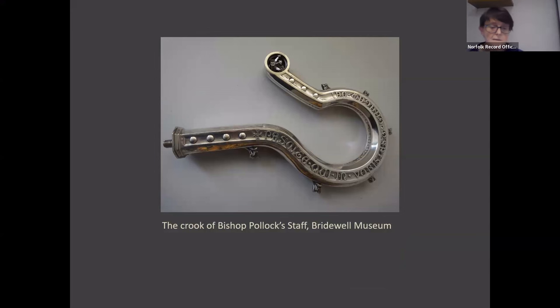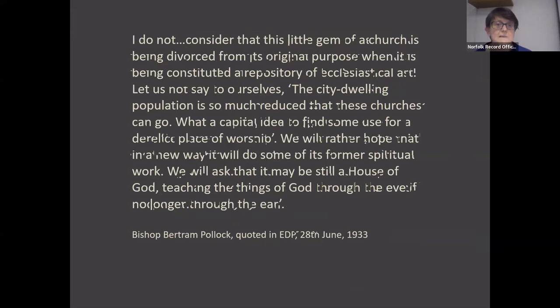At the opening ceremony, which was covered in the national as well as the local press, the Bishop gave a remarkable speech in which he said: 'I do not consider that this little gem of a church is being divorced from its original purpose when it is being constituted a repository of ecclesiastical art. Let us not say to ourselves the city-dwelling population is so much reduced that these churches can go — what a capital idea to find some use for a derelict place of worship. We will rather hope that in a new way it will do some of its former spiritual work. We will ask that it may be still a house of God, teaching the things of God through the eye if no longer through the ear.'